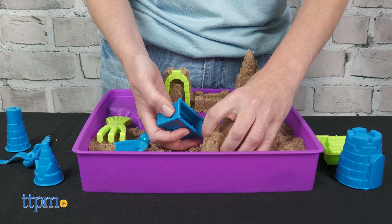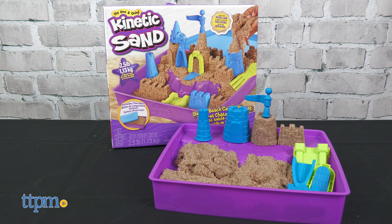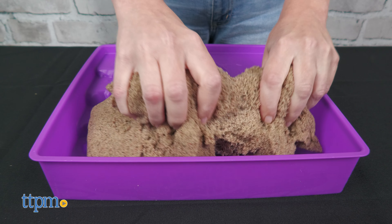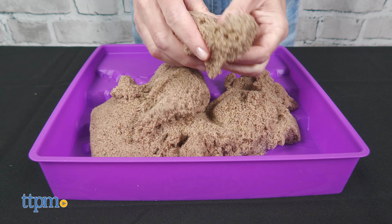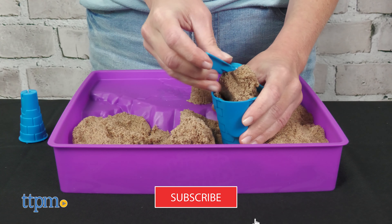You can't go to the beach on a rainy day, but you can play with the Kinetic Sand Deluxe Beach Castle playset from Spin Master. It comes with two and a half pounds of kinetic beach sand, which is made with natural sand, and I'll show you how to use it right after you subscribe to this channel.